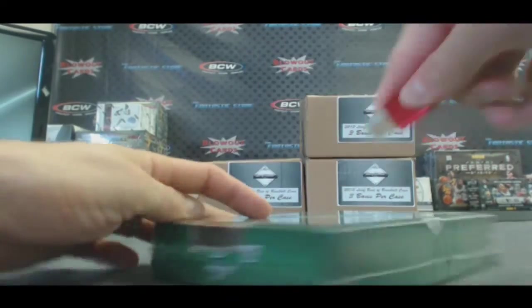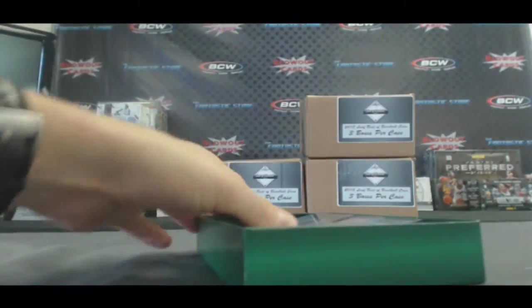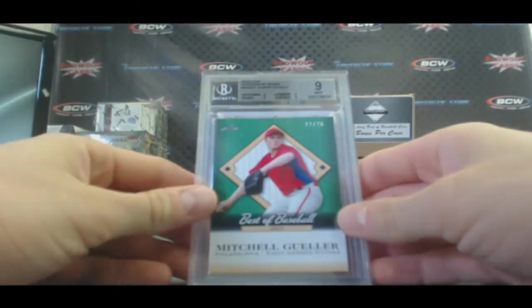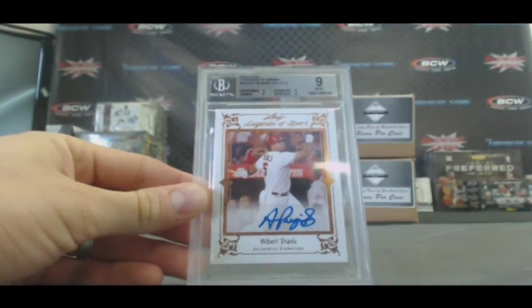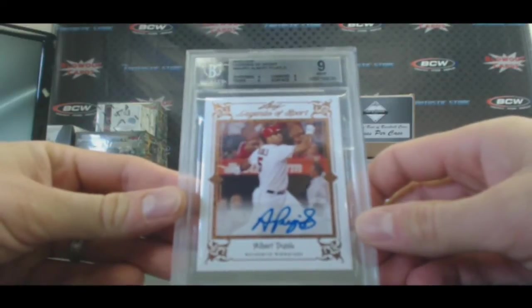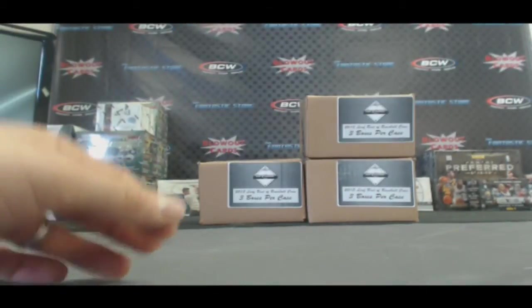And box three. I asked for Pujols and we got Pujols. Mitchell Geller, numbered 11 of 25. And from 2012 Leaf Legends of Sport, Albert Pujols autograph, BGS 9 with a 10 autograph. Alright, so that's case one.